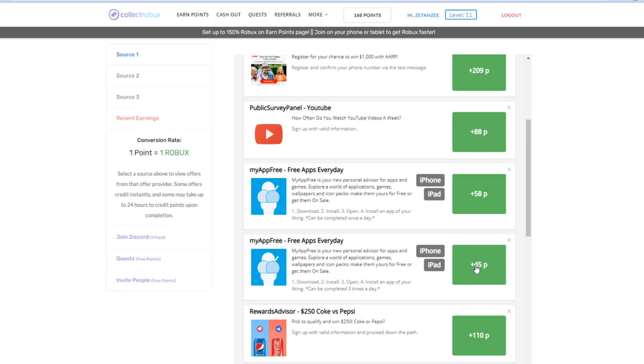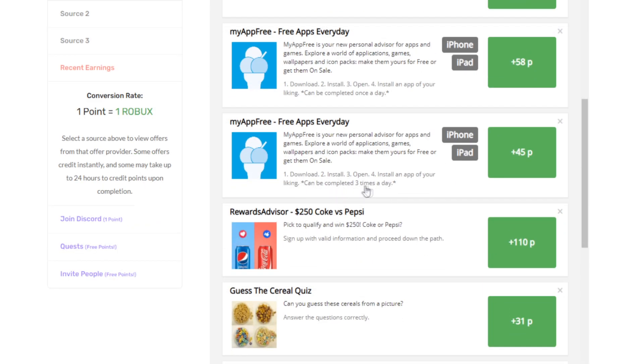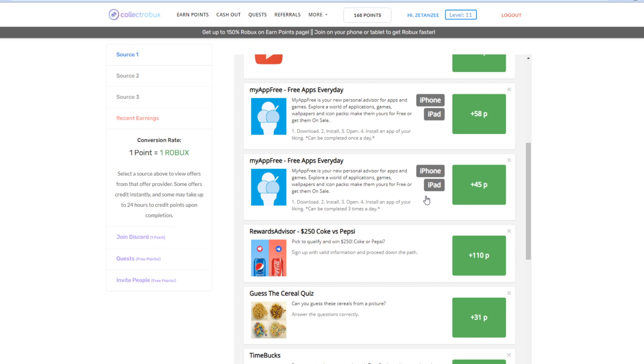You can do this offer right here where you basically just download apps on your phone and get 45 Robux for just downloading a single app. As you can see, it says you can complete this offer up to three times a day — so that means you can earn over 100 Robux from just downloading three apps in maybe five minutes.